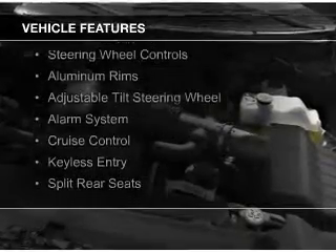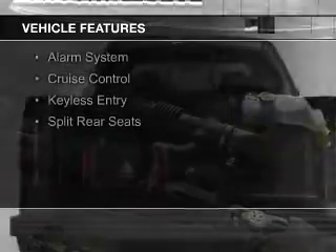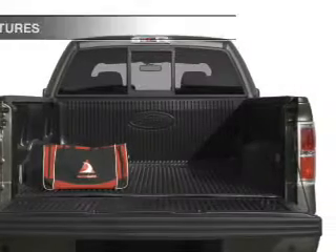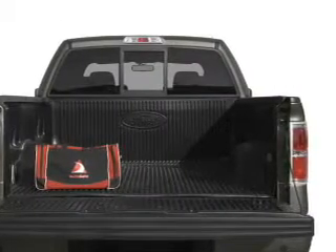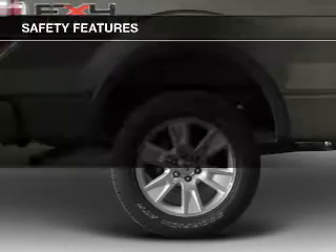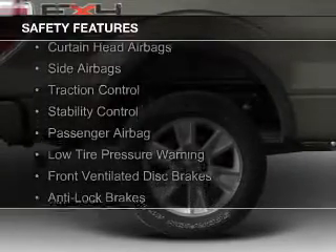Sirius XM Satellite Radio, Digital Audio Input, Steering Wheel Controls, Aluminum Rims, an Adjustable Tilt Steering Wheel, an Alarm System, Cruise Control, Keyless Entry, and Split Rear Seats.